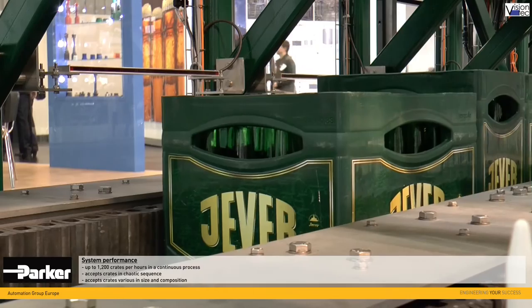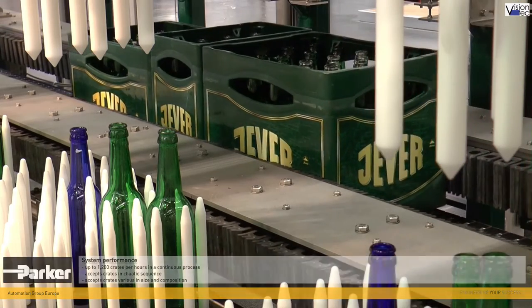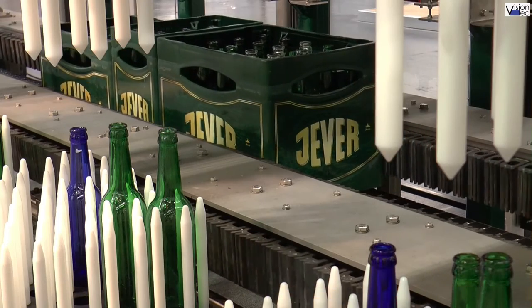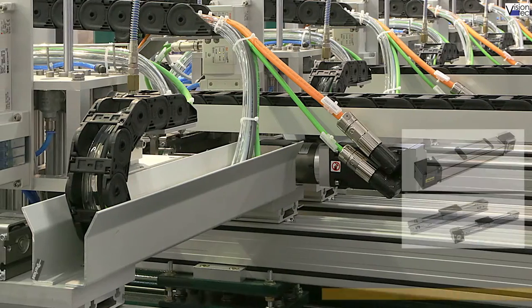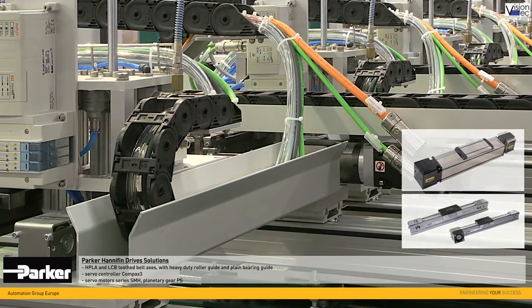The continuous process allows for up to 1200 crates per hour to be fully automatically and accurately sorted. The vision tech system concept utilizes HPLA and LCB tooth belt axes from Parker Hannafin.